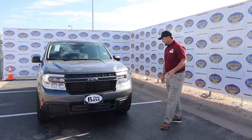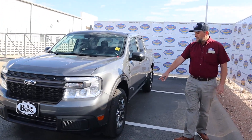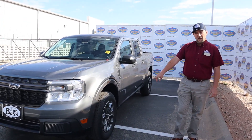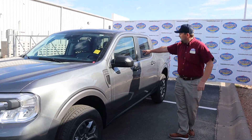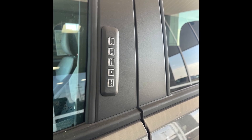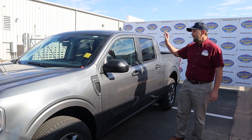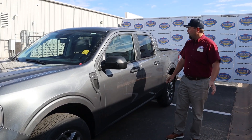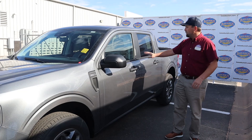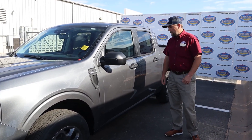If you walk around to the side of the truck, it's fitted with 17-inch aluminum alloy rims, and then as we keep walking back, it has the five-digit secure door code. The great thing about this — one of the Ford favorites — is that you can leave the truck running, lock your keys in it, and walk away. When you come back, you punch in your own specific five-digit code and get right back into the truck.